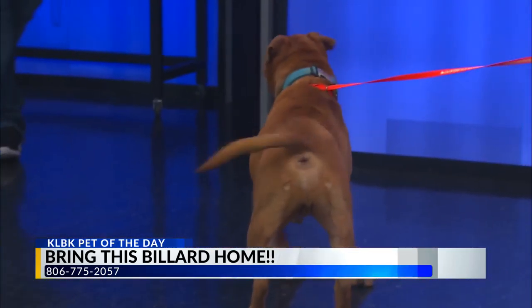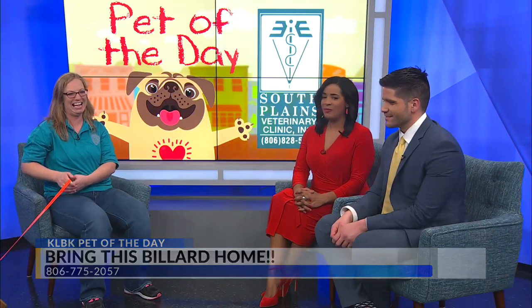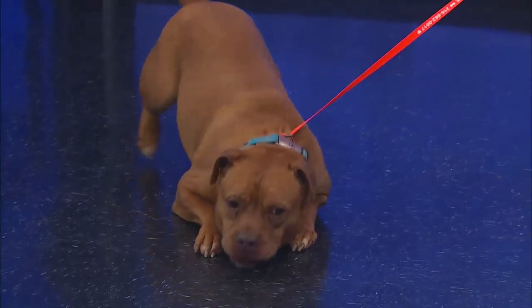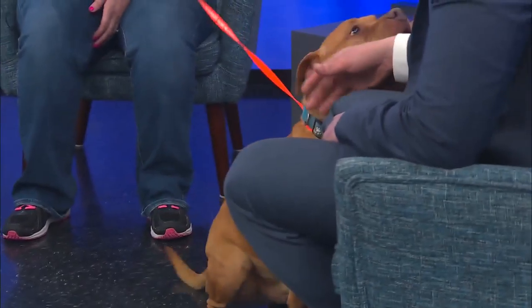He's four years old, he has been fixed, and he's been in the shelter since December. He's very playful and lovable. He loves to sit on furniture — right before we opened up, he jumped on her chair right behind her and now he's just taking a role. He's a sweetheart.